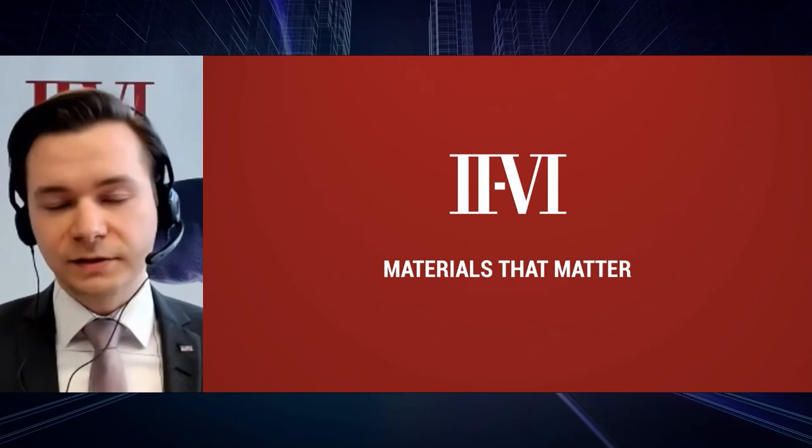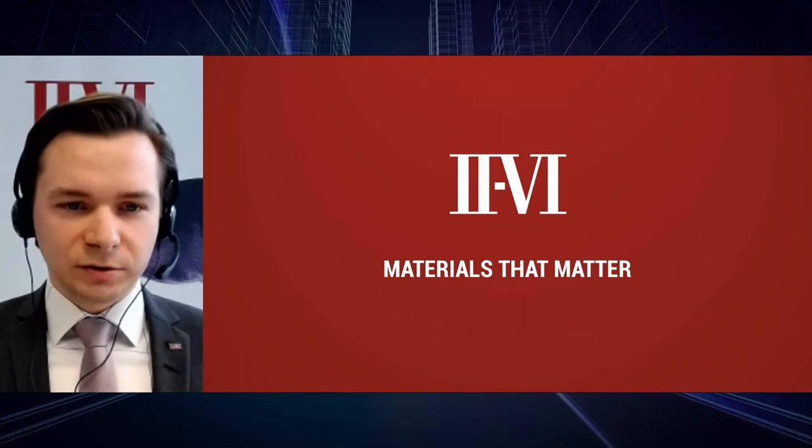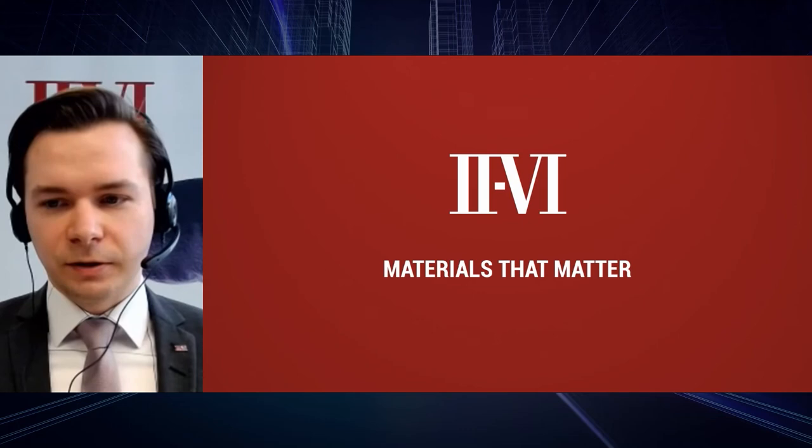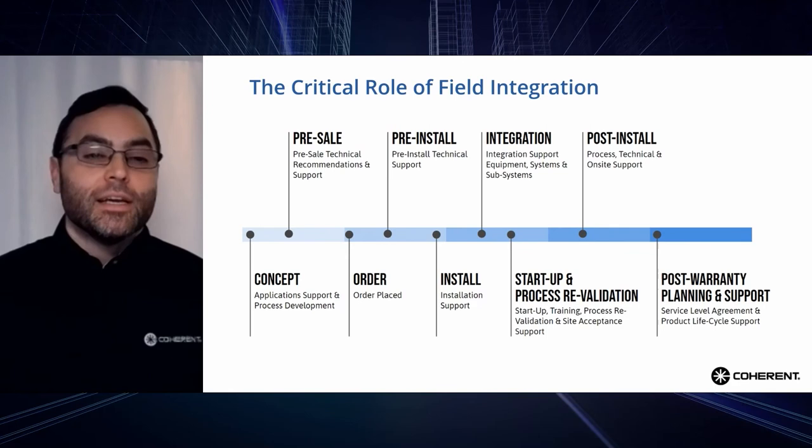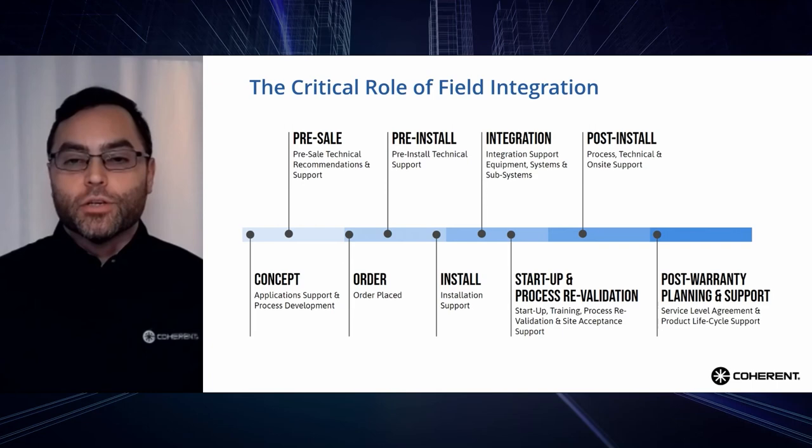That's it from my side — I hope you enjoyed it. Up next, Chris Miller will talk about innovative ways Coherent has to offer to give you a complete laser solution from concept to production. Thanks, Matthias. Hello everyone, I'm Chris Miller, and I'm the global service market and account manager for automotive and e-mobility at Coherent.